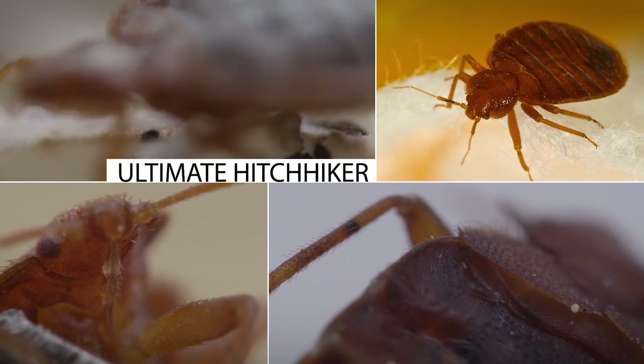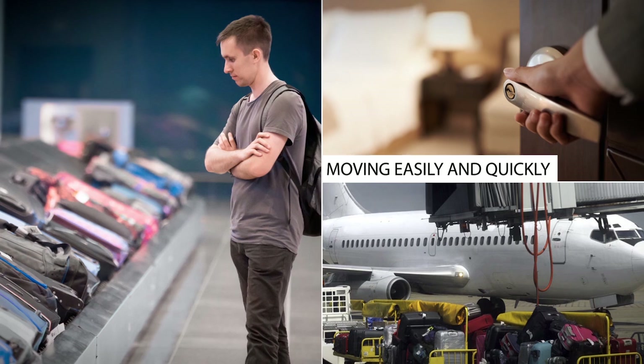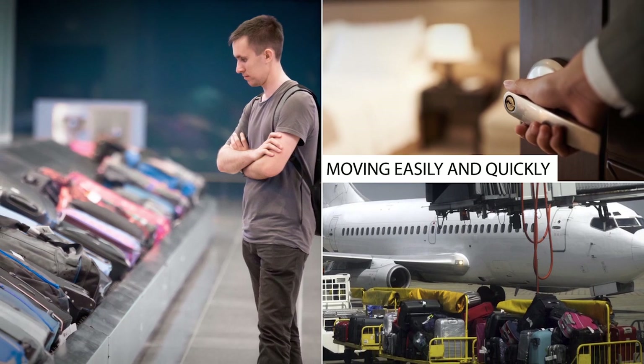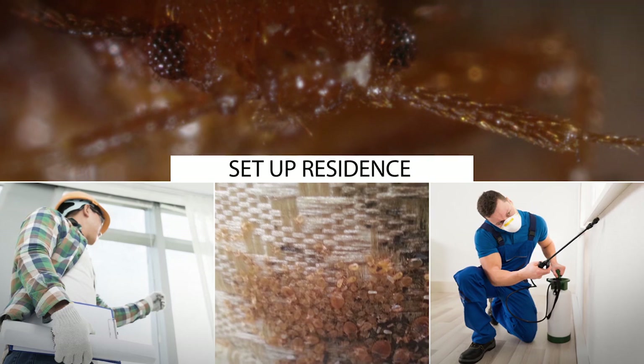Bed bugs are the ultimate hitchhiker. They can survive climatic extremes, go for months without feeding, move from luggage to luggage, be delivered to a hotel room by an unaware guest, and set up residence even if that room was recently treated or inspected.